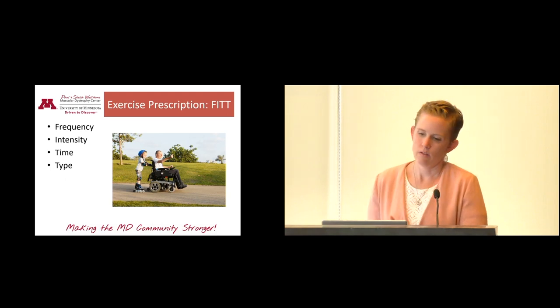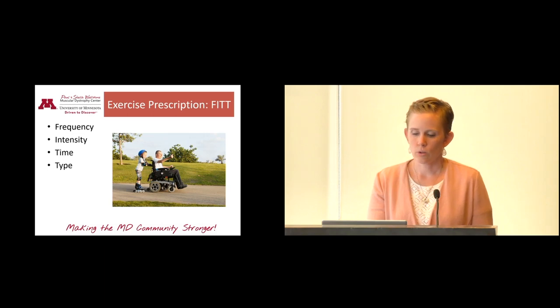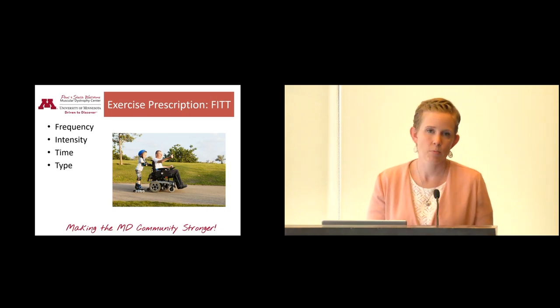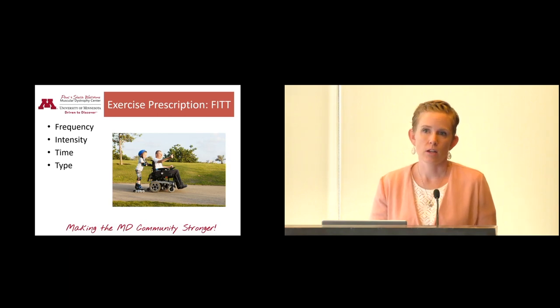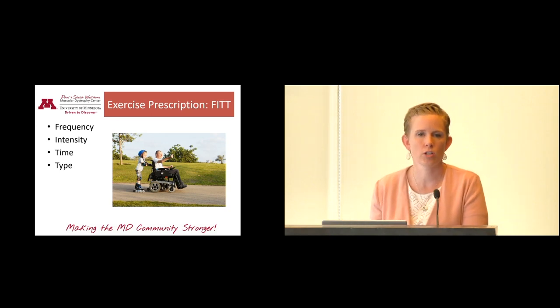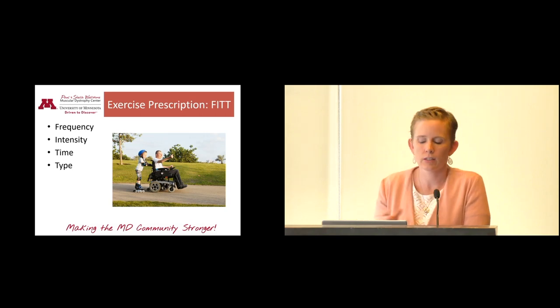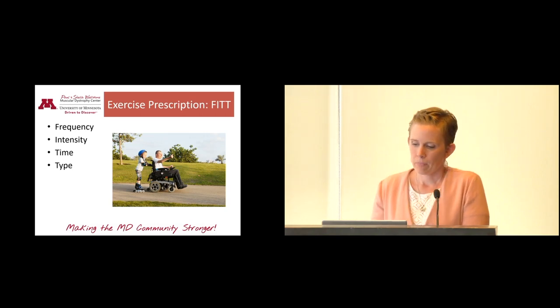So, you've decided exercise is right for you — what does it look like? You can prescribe exercises kind of like prescribing a medication. First, think about frequency: once a week, every day, or somewhere in between. Then intensity: something fairly easy where your heart rate and respiratory rate don't increase much, or something that pushes it a little more? Then duration: start with one or two minutes and work up, or jump in at 10 minutes? The time can really vary. And then there are lots of different types of exercise to consider.